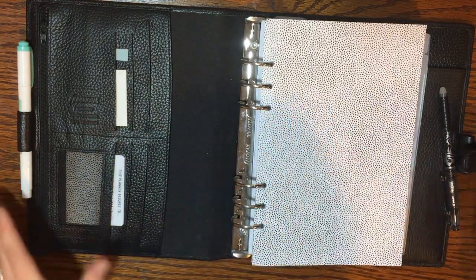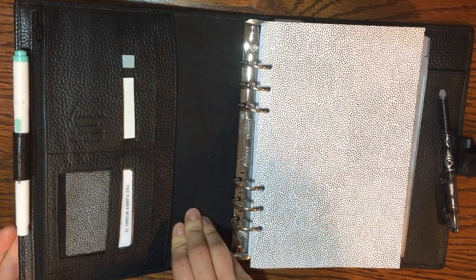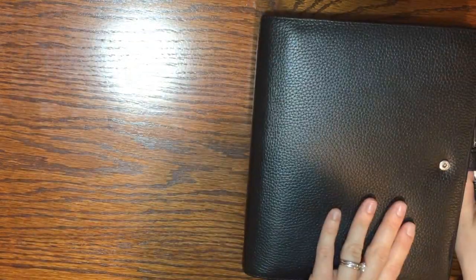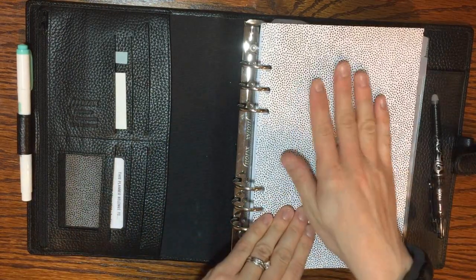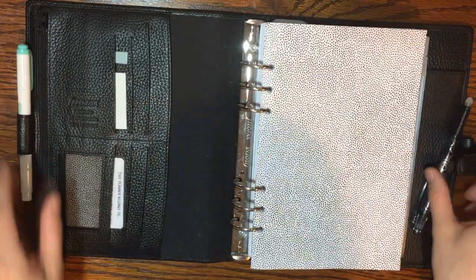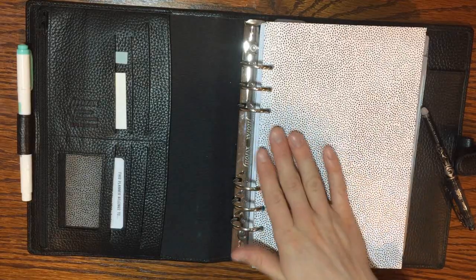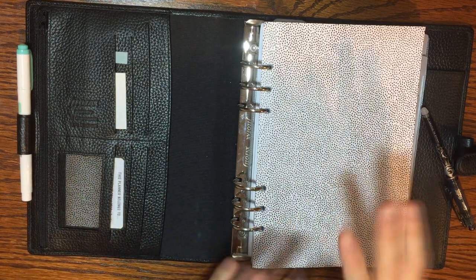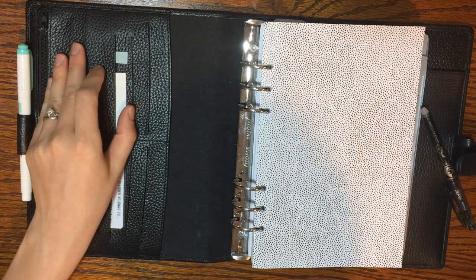The A5 binder is definitely not going to work for that — these tend to be very heavy, especially depending on the material and if it has cardboard backing. This is a Filofax Finsbury binder that I've had for quite a few years, and especially when you fill it up with paper it's very heavy. I would not want to take it to the grocery store, and it wouldn't fit in most of my purses.